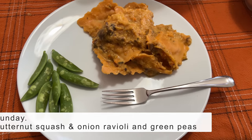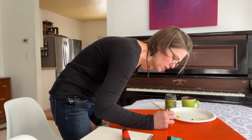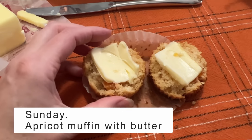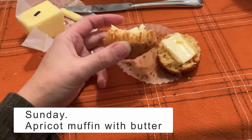On Sunday we had butternut squash and caramelized onion ravioli that I made, topped with the leftover soup from the night before as a sauce. I also made some apricot muffins — ate them with butter, of course — and had some green peas on the side.